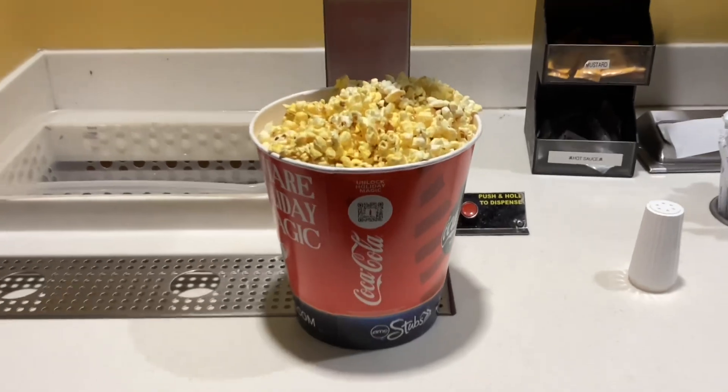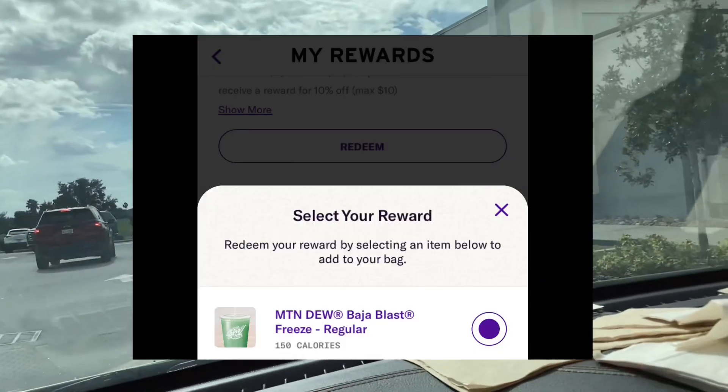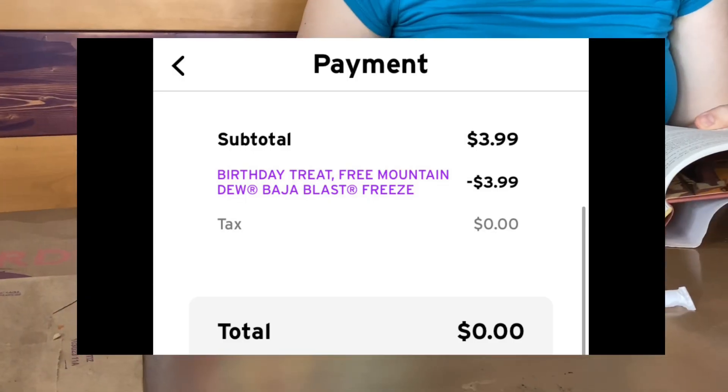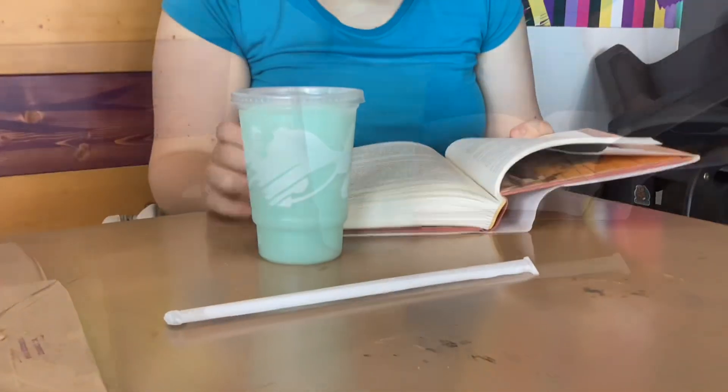Using the Taco Bell app you'll get a free Baja Blast Freeze. They sent this to my account the very first day of the month and it was valid till the very end of the month.